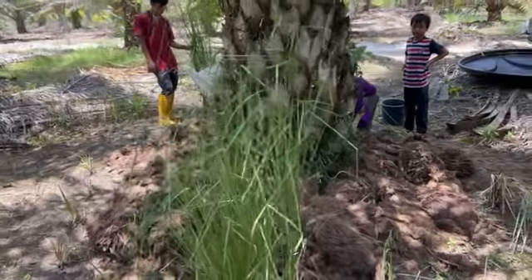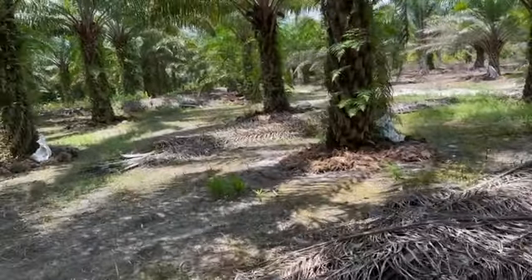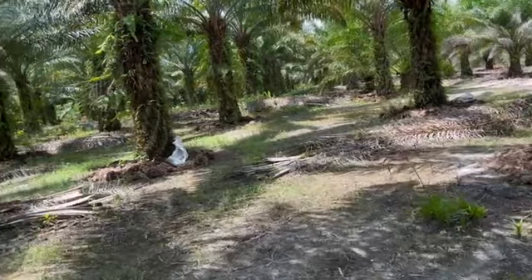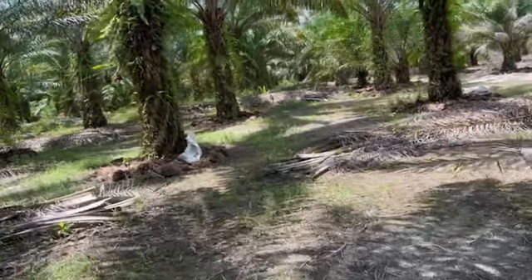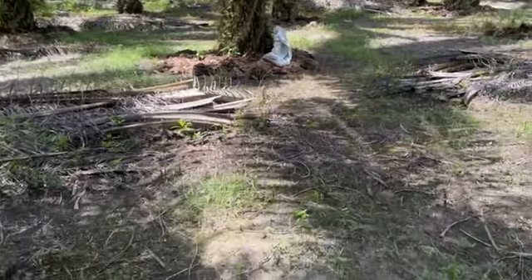And then focusing on the slow-performing trees — disease and the soil destroyed them. The weather fluctuations really wipe out certain areas of a farm these days, and it's ever increasing.